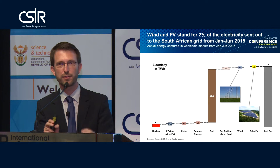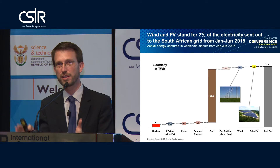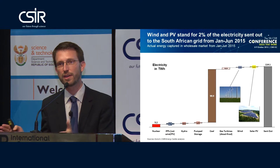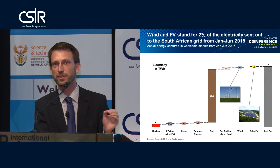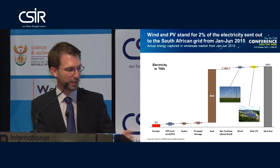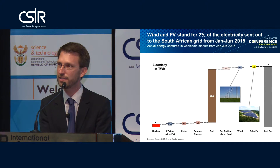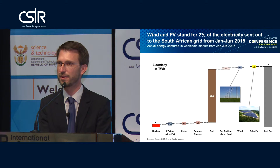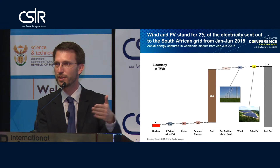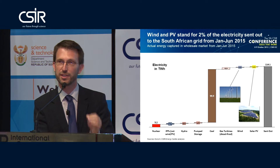Now that 2% might sound small, but you have to look at how difficult it is to change an energy system. Energy systems have very long lifetimes — we are talking decades up to centuries — and we have managed to introduce 2% of our entire electricity demand within one year. That is a very steep ramp up. If we compare the 1% coming from solar PV to the United States, we have already surpassed the US. The United States' share of solar PV in the entire American electricity system is 0.5%; we stand at 1%, achieved within one year. So don't be misled by the 2% — it's 2% achieved within a year.